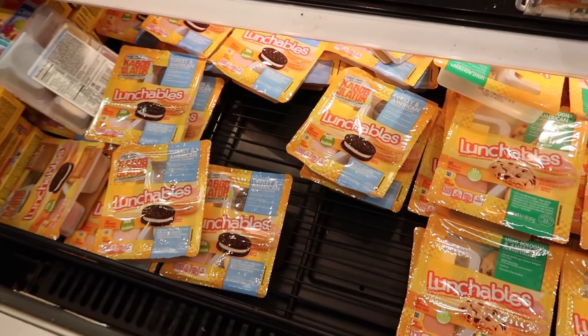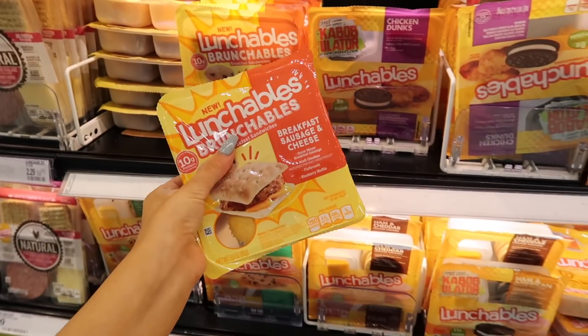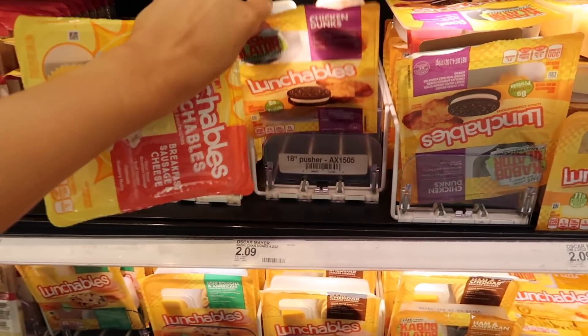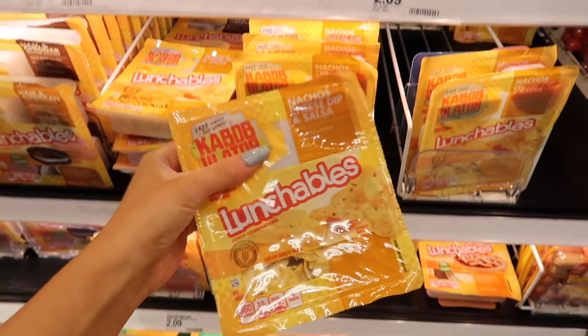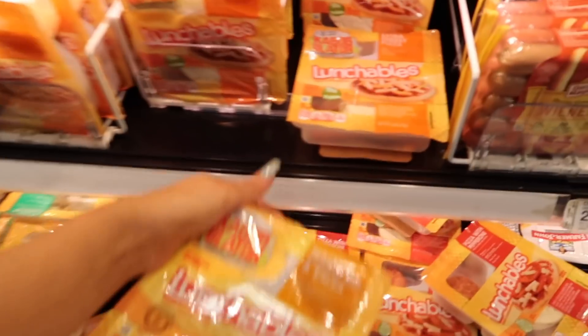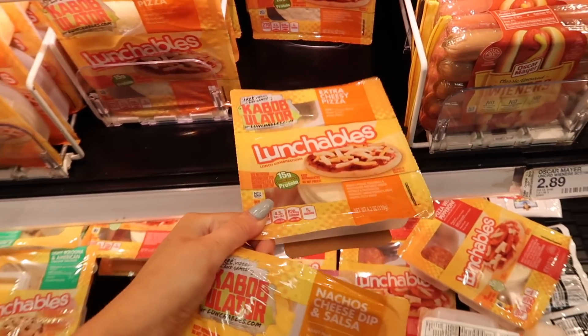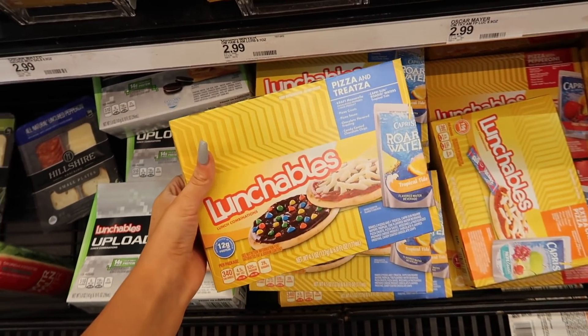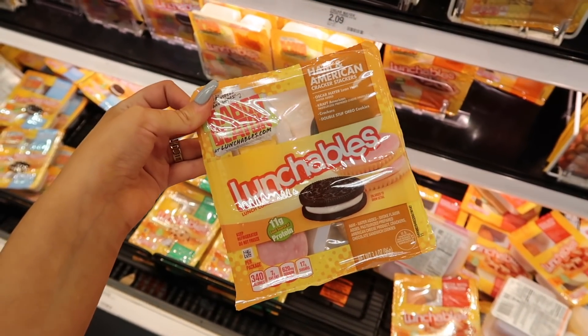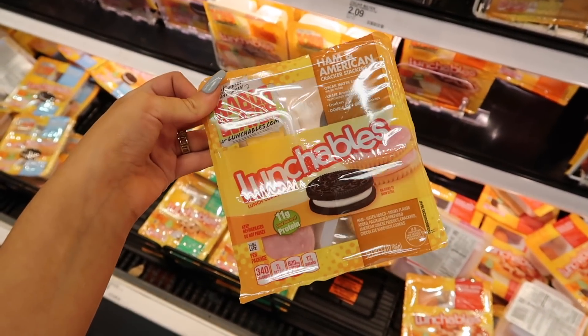I definitely need to get one of these for my breakfast and I definitely also want to pick up the chicken one. I also want to get the nacho cheese and salsa because I'm a little bit obsessive about nachos, and I want to get the pizza one too. So I'm going to grab the extra cheesy pizza, and also the classic ham and American - just ham, oh wait, you get cheese in that too. I'll get it anyway.